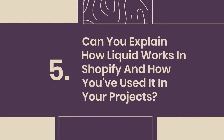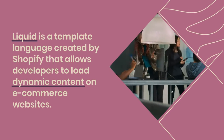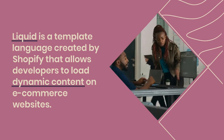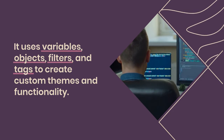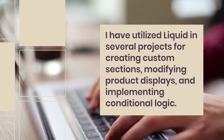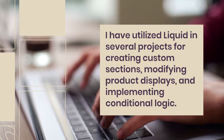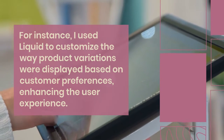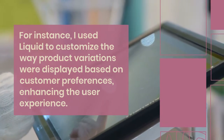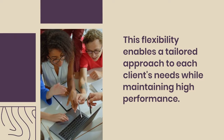5. Can you explain how Liquid works in Shopify and how you've used it in your projects? Liquid is a template language created by Shopify that allows developers to load dynamic content on e-commerce websites. It uses variables, objects, filters, and tags to create custom themes and functionality. I have utilized Liquid in several projects for creating custom sections, modifying product displays, and implementing conditional logic. For instance, I used Liquid to customize the way product variations were displayed based on customer preferences, enhancing the user experience. This flexibility enables a tailored approach to each client's needs while maintaining high performance.